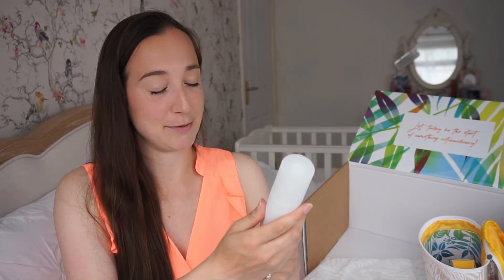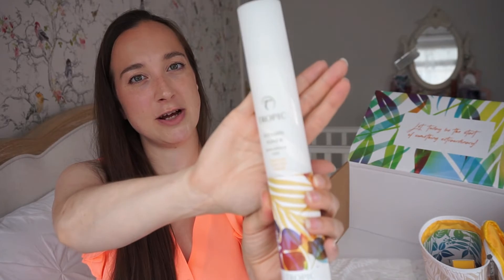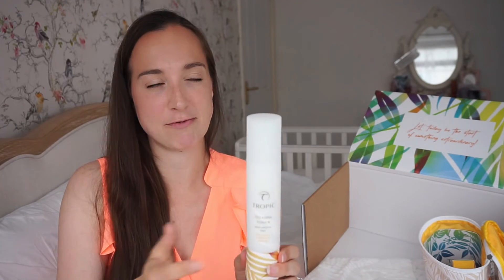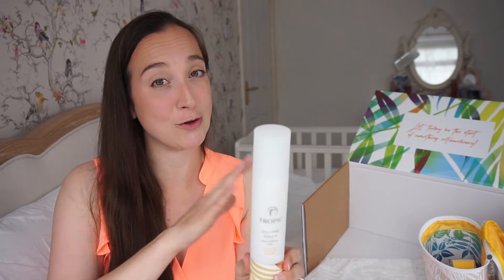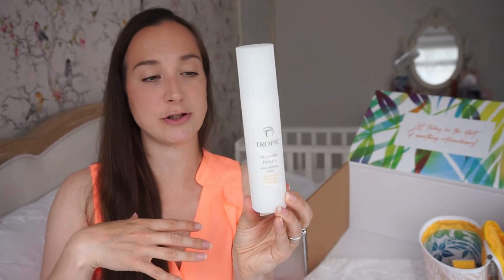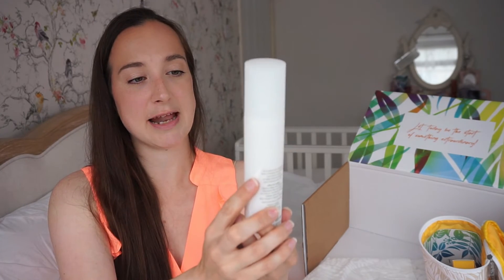The next step in your face routine is toner — something I never use. I bought one ages ago but it irritated my skin, probably because it wasn't 100% natural. Tropic have this Vitamin Toner, which can be used for different things — even just spraying on your face to cool down. What I love about Tropic is that so many products can be used in multiple ways. This is infused with vitamins and amino acids, and you just apply it after washing your face and let it sink in before moisturising. I have the unscented version but you can get a scented one too.